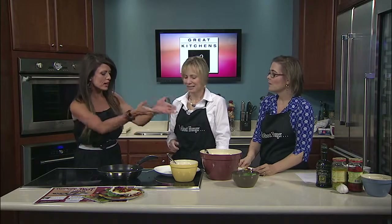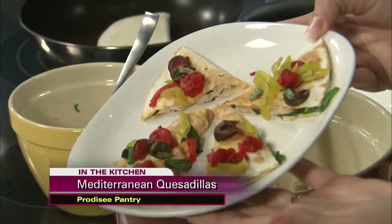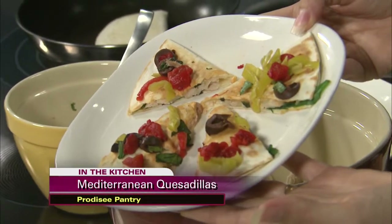So finishing this up — we do have a finished product. We want to show everybody what it looks like. Beautiful and tasty. Make sure you grab this recipe on our website, the Studio 10 tab on Fox10TV.com, and make your plans to attend the Turkey Trot. Thank you so much ladies for being here. Thank you for having us.